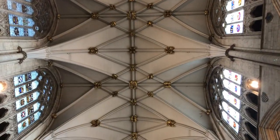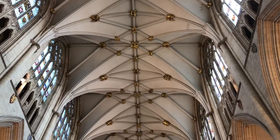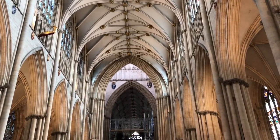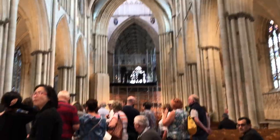Salutations, respective viewers — this is George from Ireland. I am in York Minster, one of the largest Gothic cathedrals in the world, or at least two in France which are larger. Let me give you a view of the ceiling.